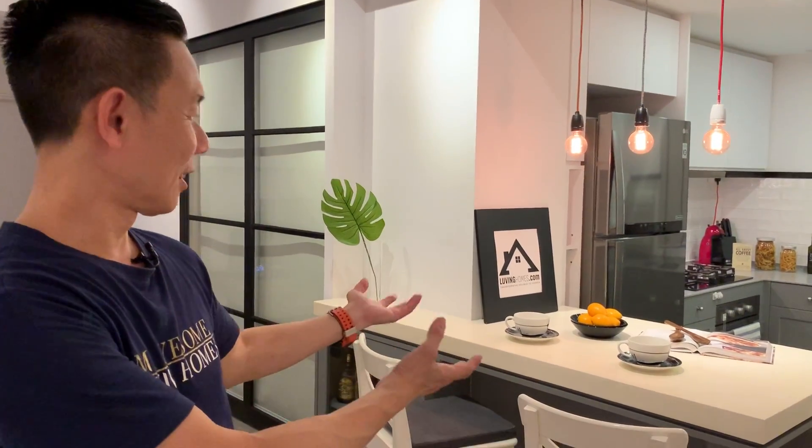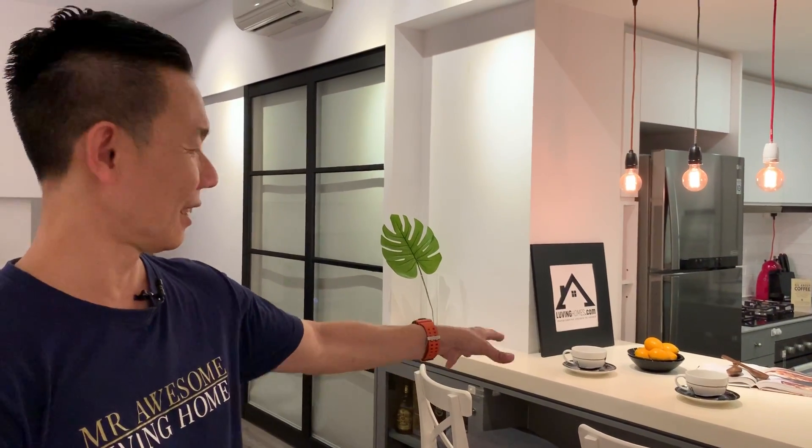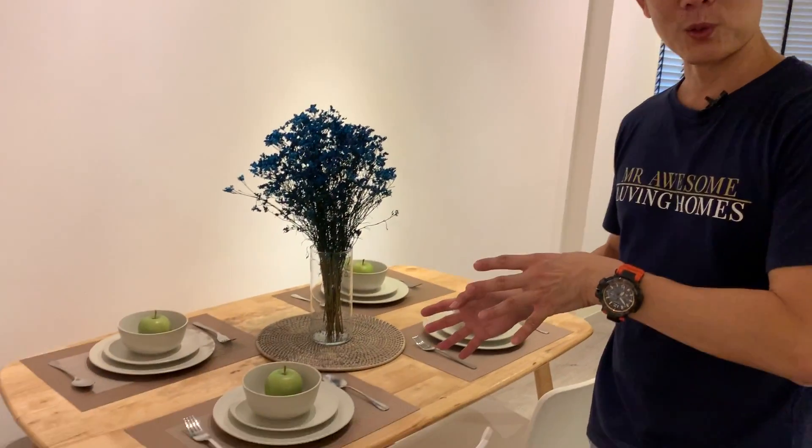Couples can have their bonding time at this corner here — this is a very important corner. And over at this side, for the most serious folks who must congregate here for their daily meals, especially after a long day's work, this is also a very nice space for bonding.